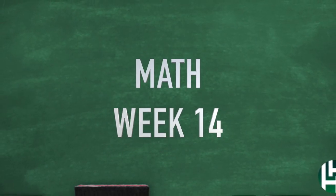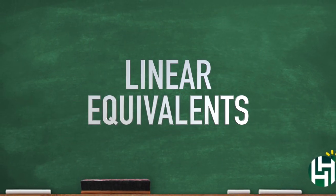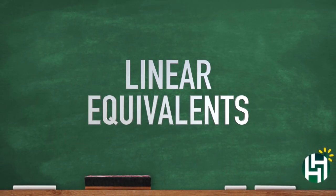Okay, we are in Week 14 math and we're looking at linear equivalence. Y'all ready? Let's do this.